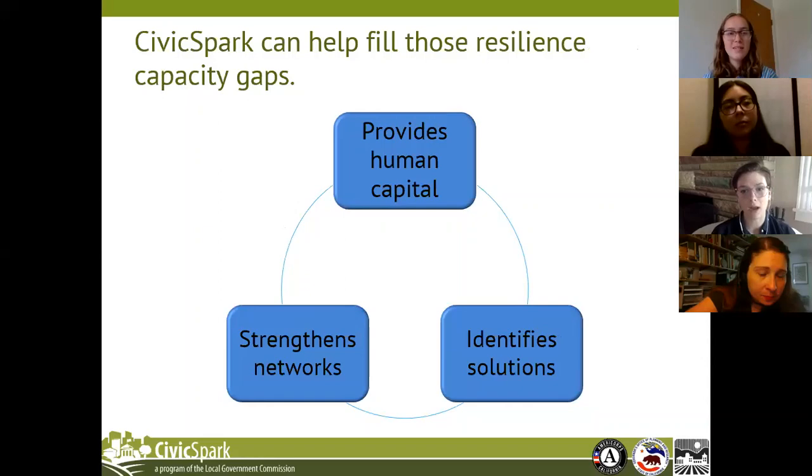Civic Spark can help fill those gaps. Civic Spark works to increase local government capacity by deploying projects that can provide the human capital in the form of fellows serving with partners for 11 months. The fellows are then able to identify solutions and grow the agency's resource base around community resilience. They can also strengthen an agency's networks.